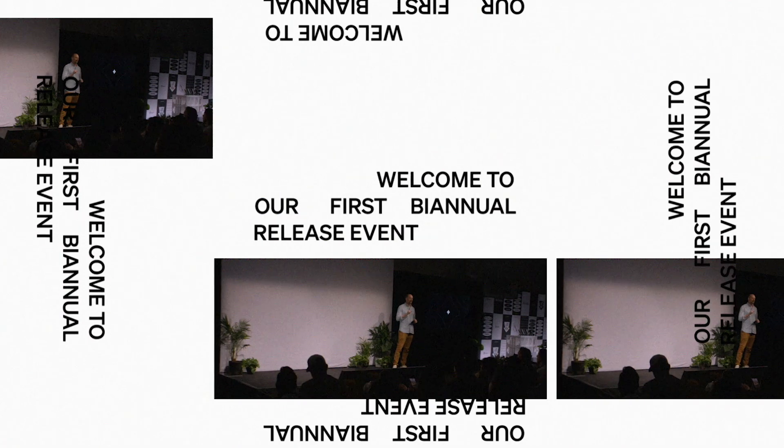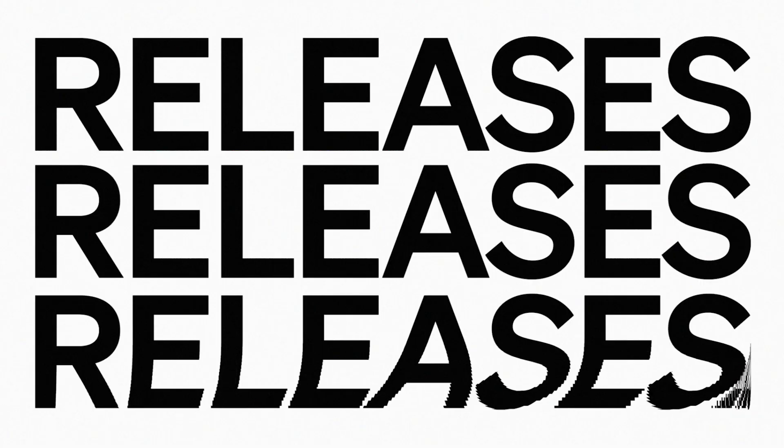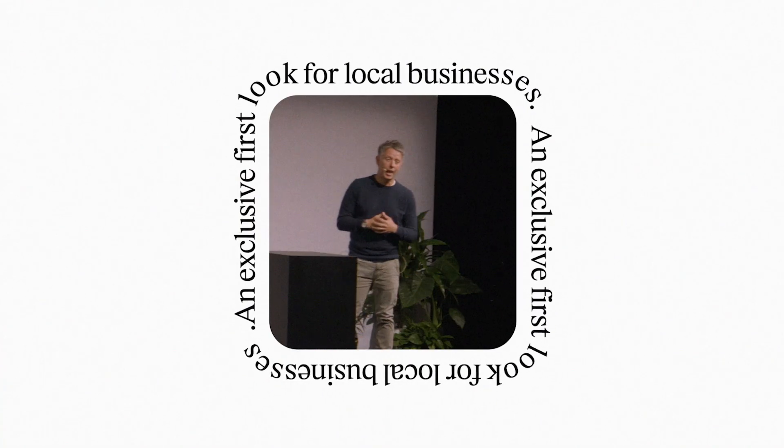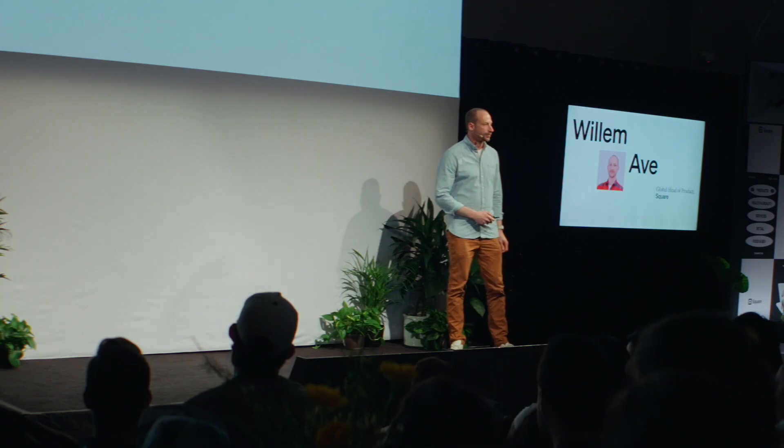Everything flows seamlessly and we want to help you embrace the change. They need tools that are reliable and powerful enough to run their entire business, and that's exactly what we built. I'm Willem, I'm Square's head of product, and today we're going to talk about a few of our software innovations.